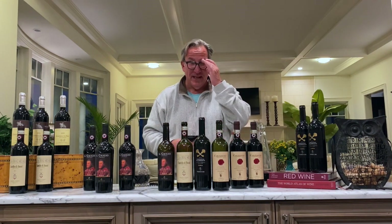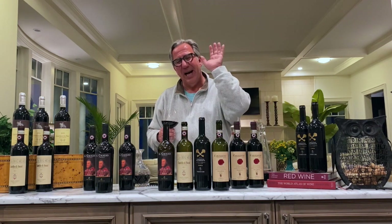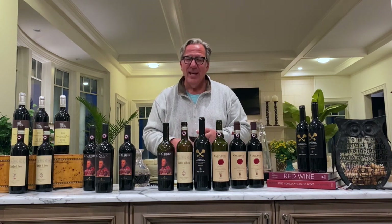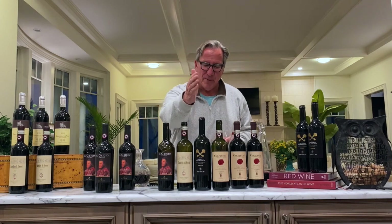Ladies and gentlemen, that is the show for tonight. Please follow me on Vivino — I'm a heavyweight on Vivino. And if you like this show, please like it and subscribe. Thank you very much.